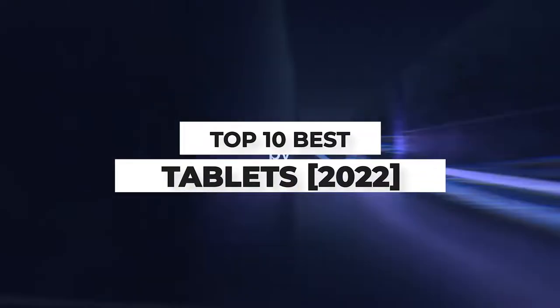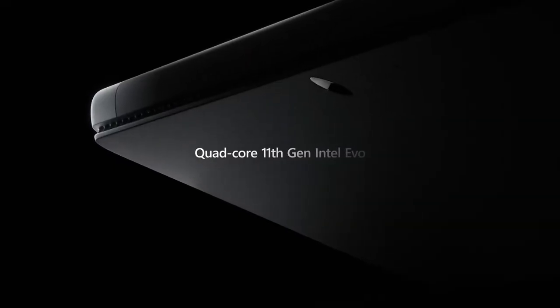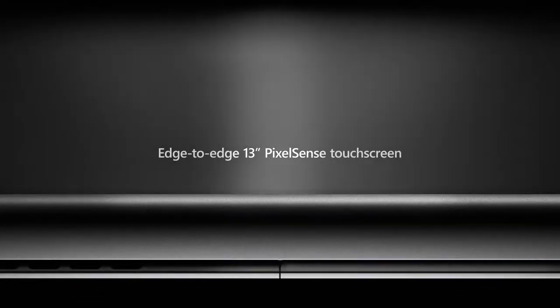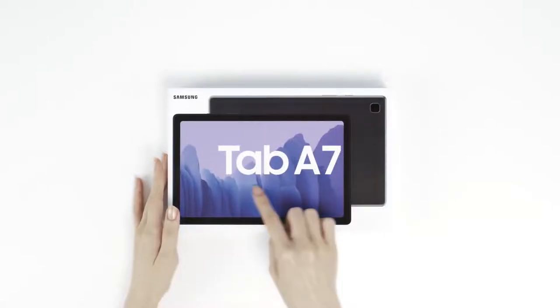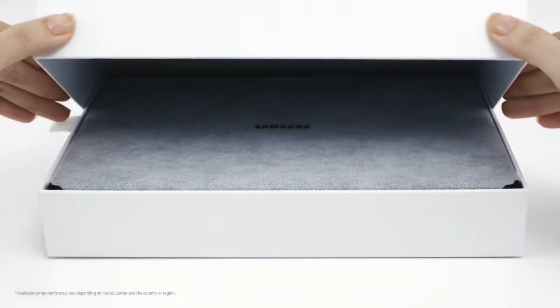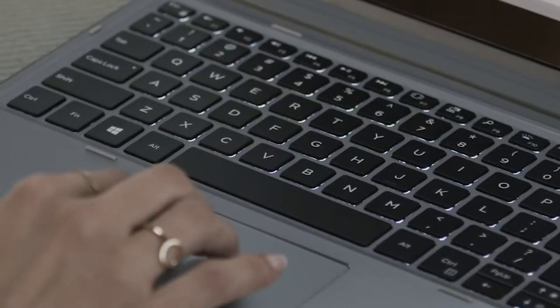What's up guys, today's video is on the top 10 best tablets in 2022. Through extensive research and testing, I've put together a list of options that'll meet the needs of different types of buyers. Whether it's price, performance, or particular use, we've got you covered. Links in the description box are updated for the best prices. Like the video, comment, and don't forget to subscribe. Now let's get started.